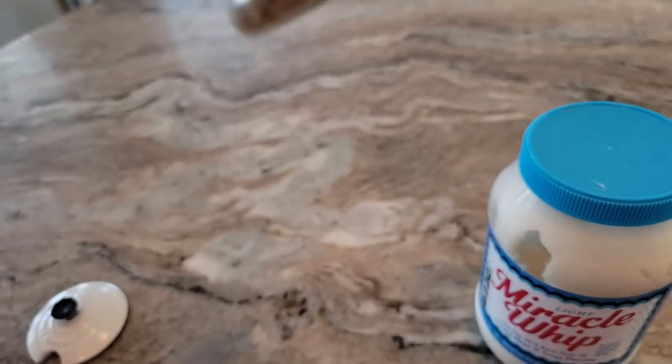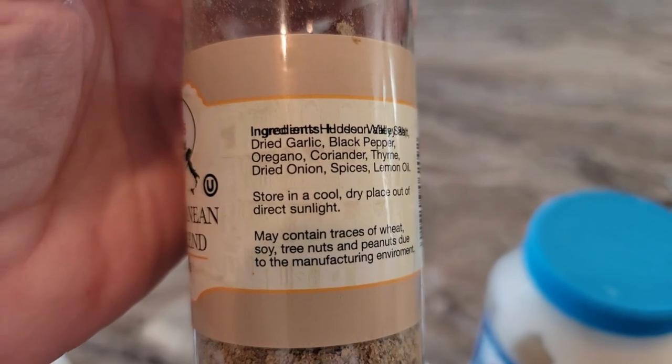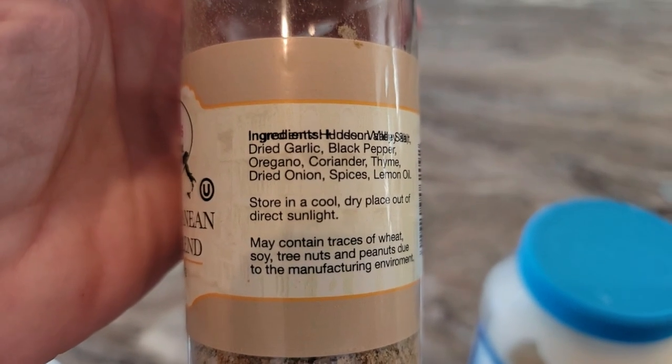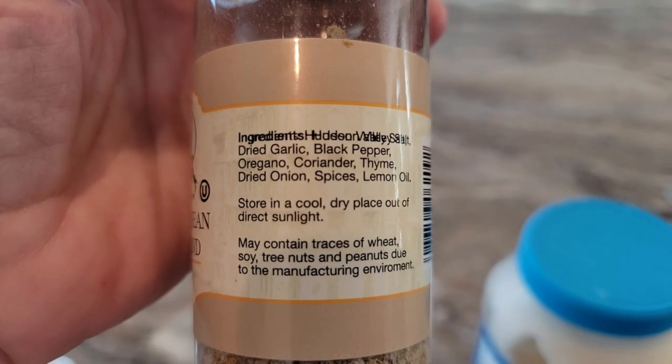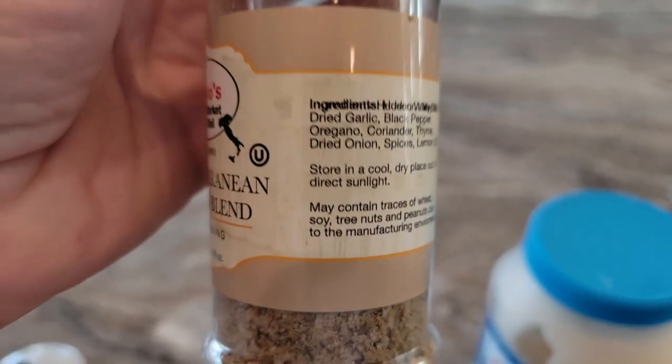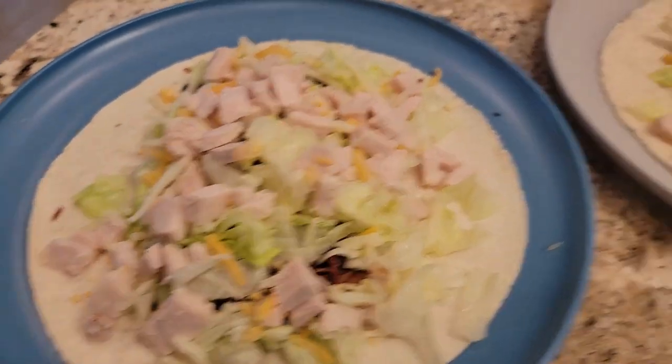I also use this Mediterranean citrus blend — I really like it. I already put salt and pepper in it, but this blend contains dried garlic, black pepper, oregano, coriander, thyme, dried onion, Italian spices, and lemon oil.